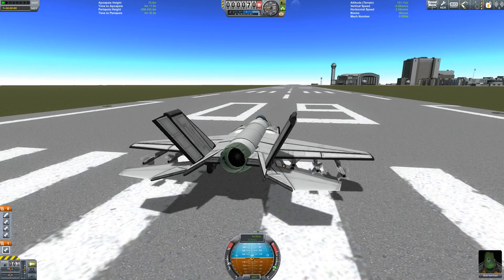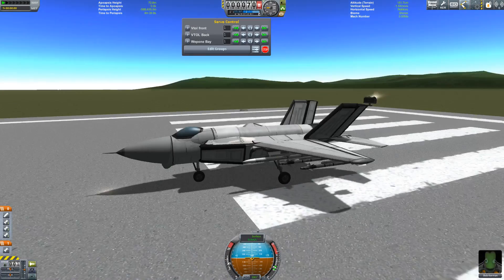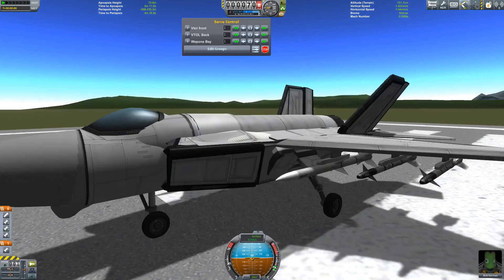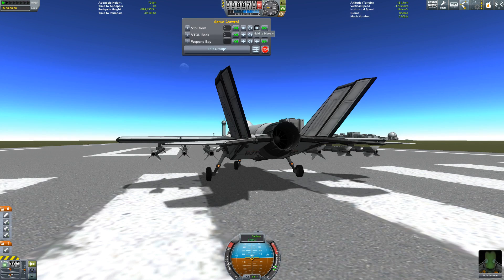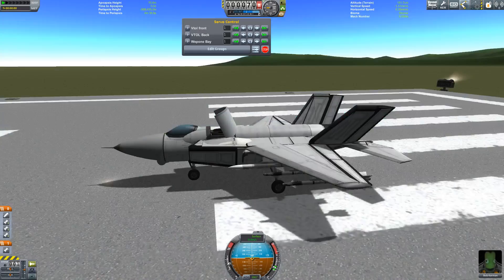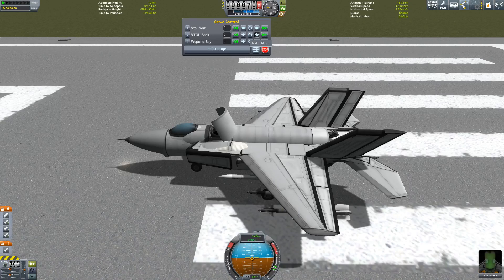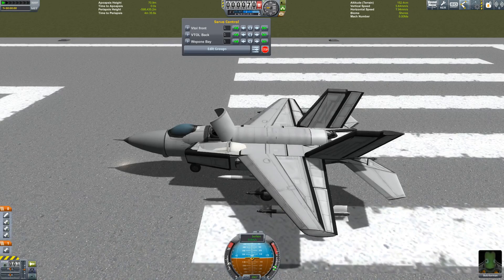Wow, that thing did not like loading in. I assume this has Infernal Robotics on it. VTOL front, VTOL back, and weapons bay. Unfortunately, because you did not provide instructions exactly how I'm supposed to use these, I really don't know. I open the front up. And I assume I'd hit the same direction on the back to put the back down. That sounds good. I'm going to leave the weapons bay alone for now.